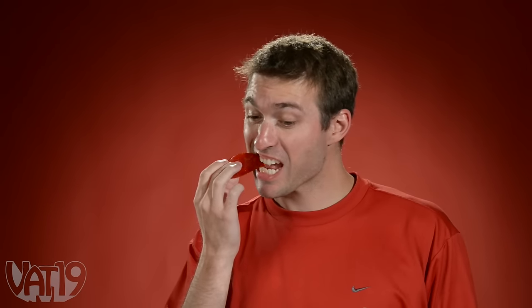I don't want to eat the ghost pepper. Two big bites — here it goes. Oh, I regret it.